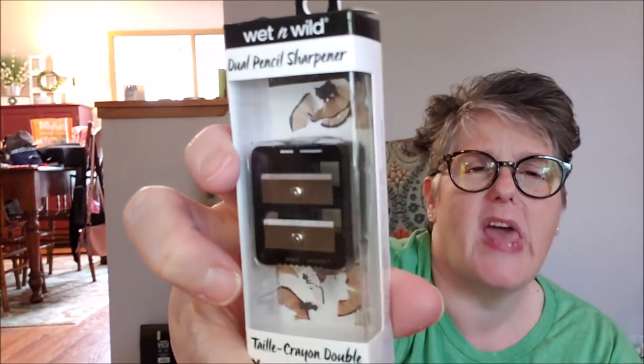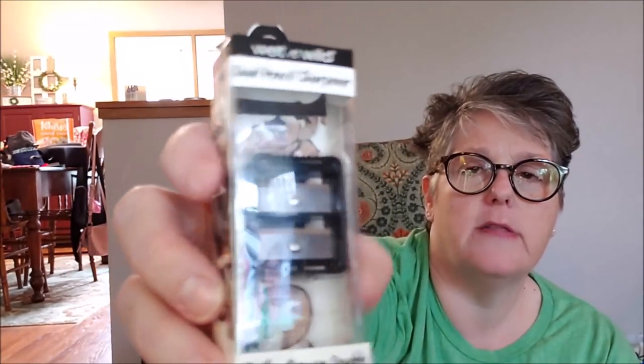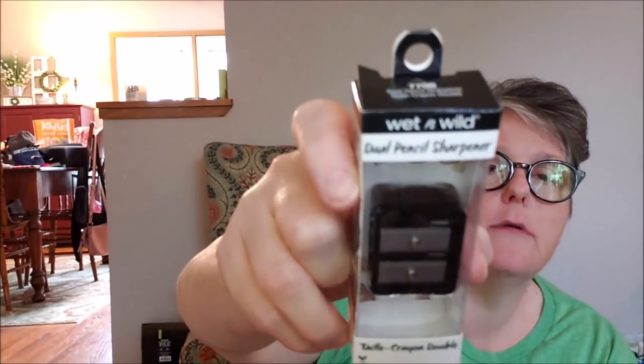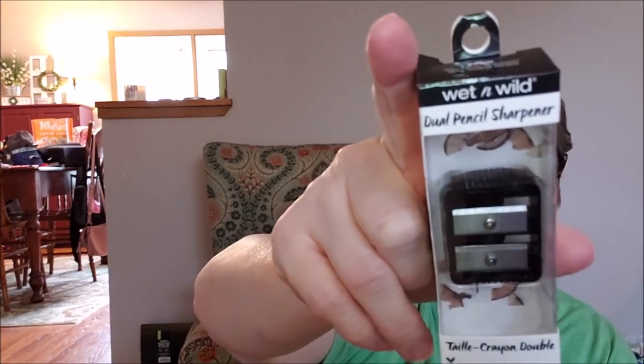I picked up a Wet and Wild dual pencil sharpener — I have a lip pencil and an eyebrow pencil and I couldn't find my sharpener, so I grabbed this. Then my exciting find: lip stains!